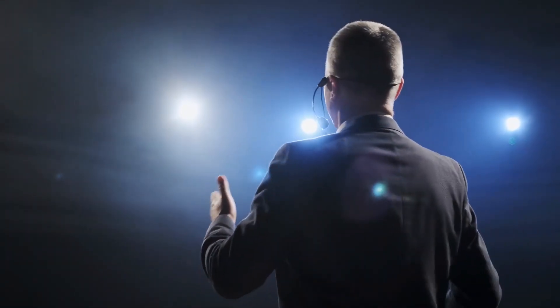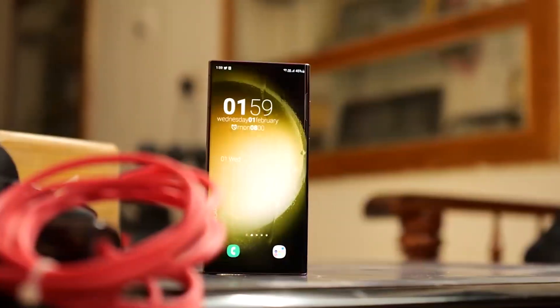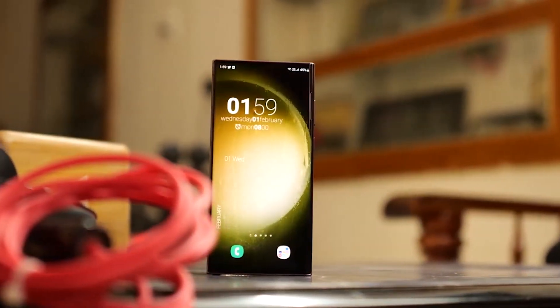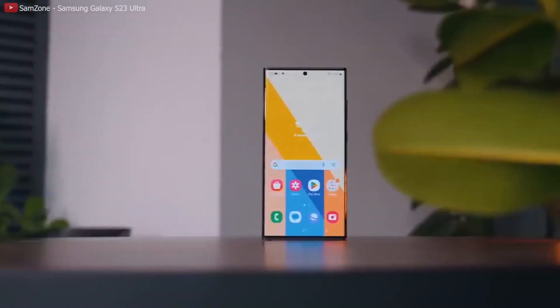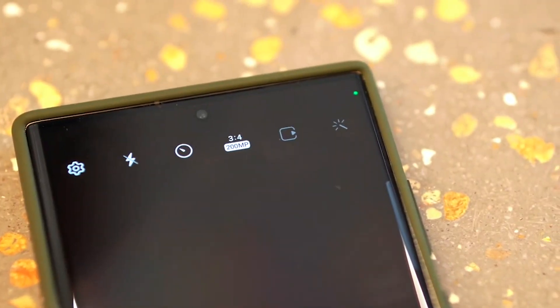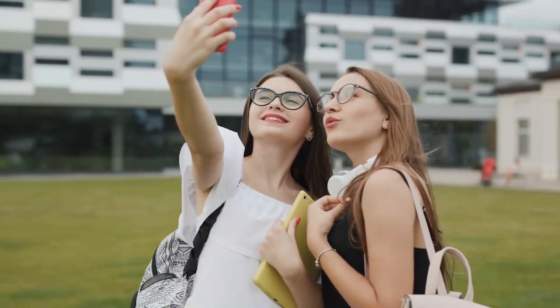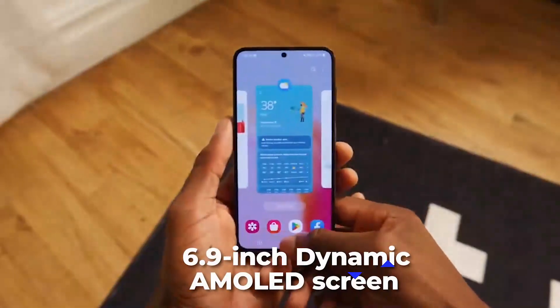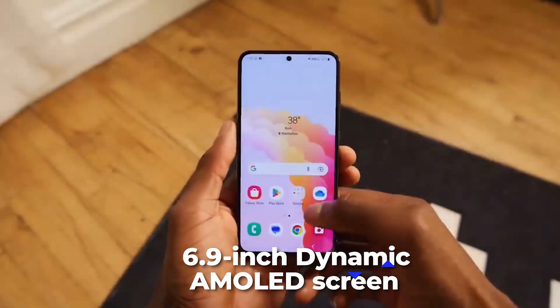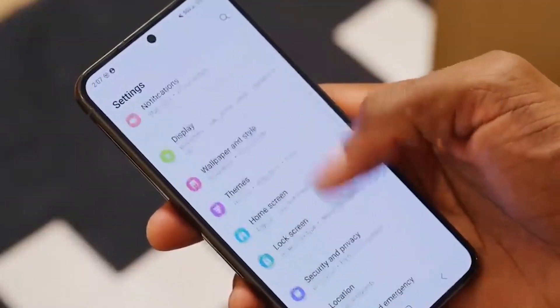Samsung has, however, made noticeable improvements in peak brightness area, color accuracy, lowest screen reflectance, and peak brightness area. On the front is a circular cutout in the center, which houses the front-facing camera used for making and receiving video calls and capturing amazing selfies. The 6.9-inch dynamic AMOLED screen on the Samsung S23 also promises an exceptional viewing experience.